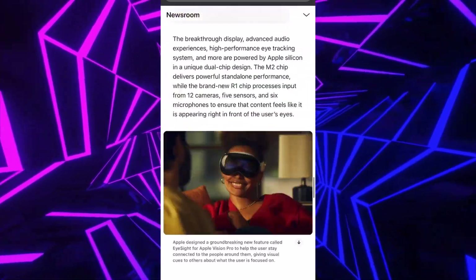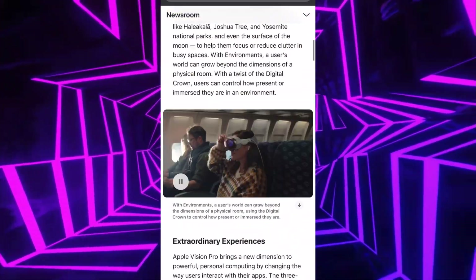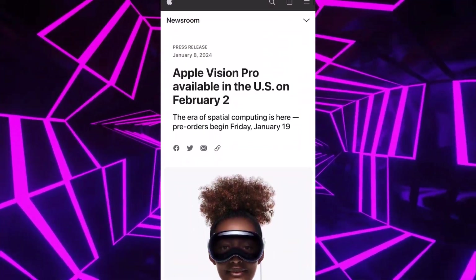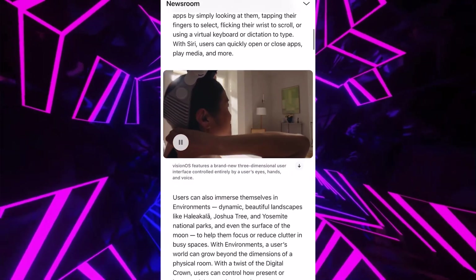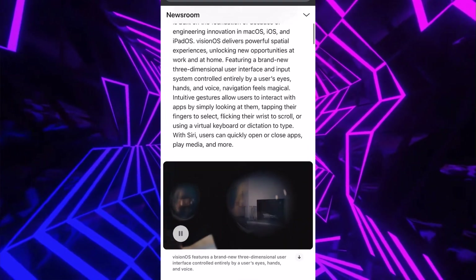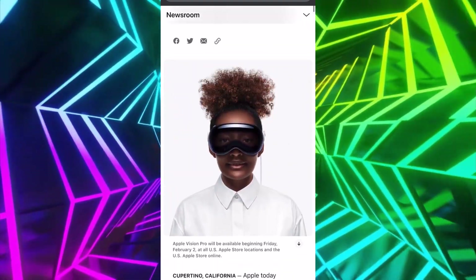That's basically the information here. I'm going to do a live stream later today covering the rest of this information, but I just wanted to put out a quick video. See y'all in the next one — peace.